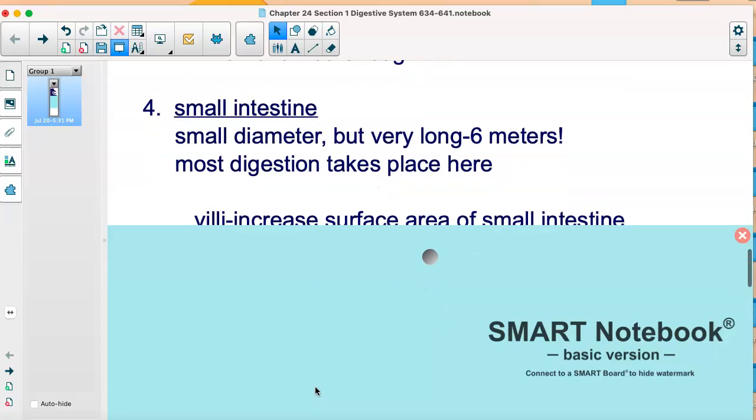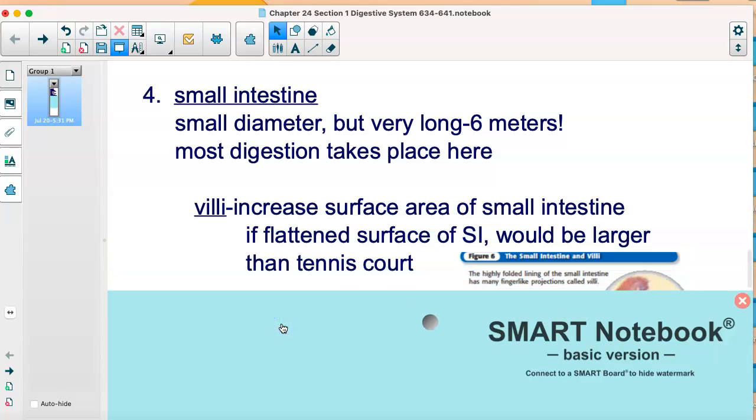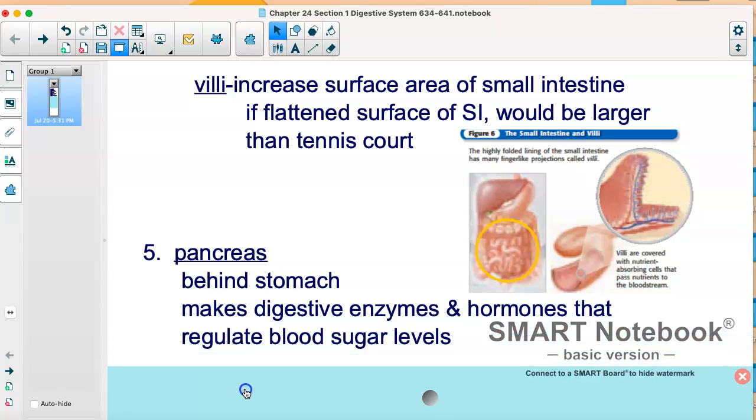Interestingly, most digestion actually takes place in the small intestine. Even though it has a small width or diameter, it's actually really long — six meters long. There are these structures I call little rooms, which are called villi. They allow a lot of surface area for that food, and if you flattened them out, they would be larger than a tennis court. The small intestine is actually longer than the large intestine — it's just more narrow. You can see the small intestine circled here with those villi.